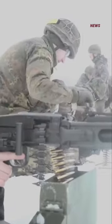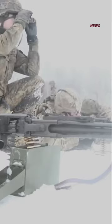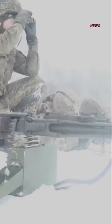The MG3 is short recoil-operated and striker-fired, with a roller-locked bolt carrier, and fires from an open bolt.